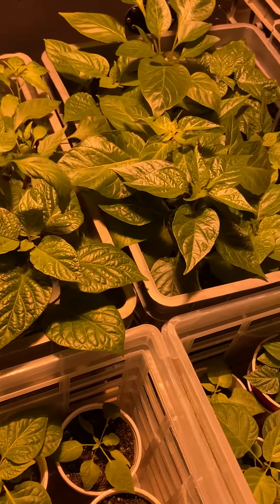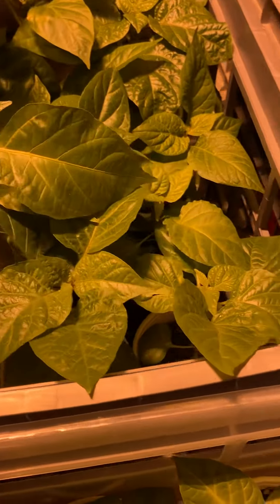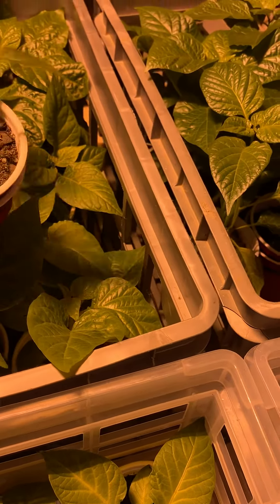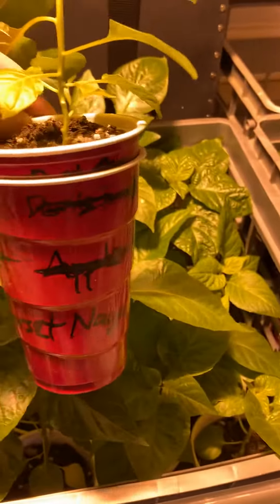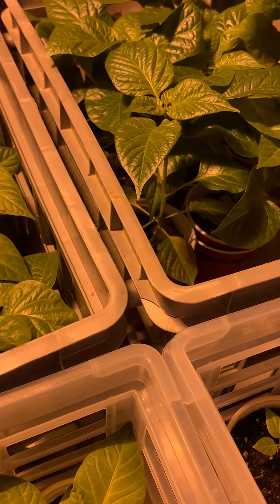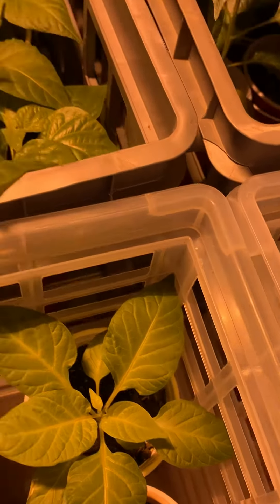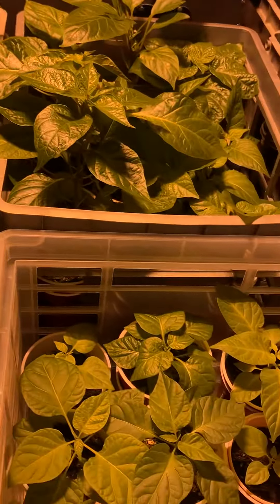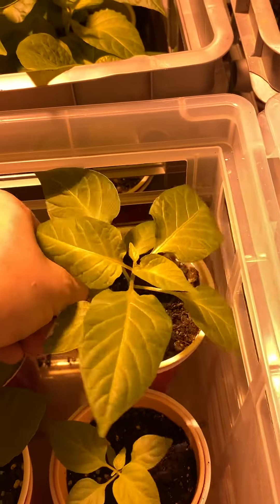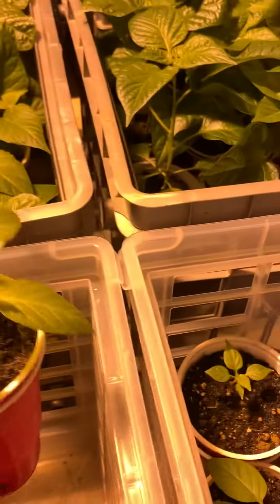They're all different varieties — I probably have about 60 different varieties or something right now. Like dorset naga, I have a couple of those actually. I'm not gonna go through them all right now, but they're all looking pretty healthy.